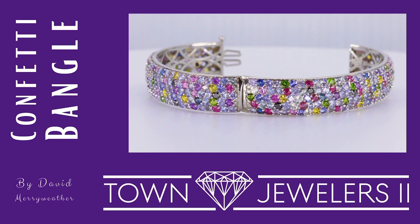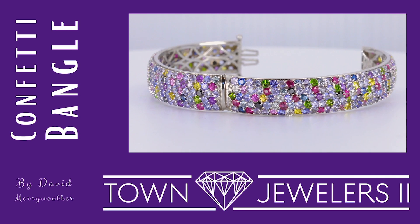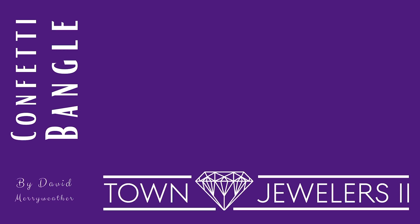Anyone would be thrilled to add this amazing piece to their jewelry collection. This designer bracelet is now available at Town Jewelers as the featured showpiece of their designer collection.